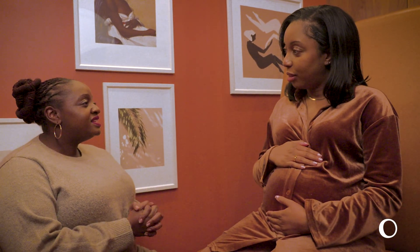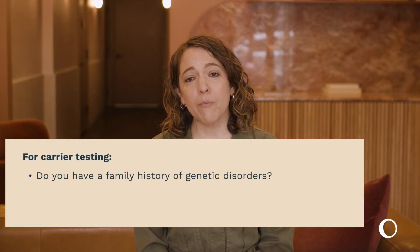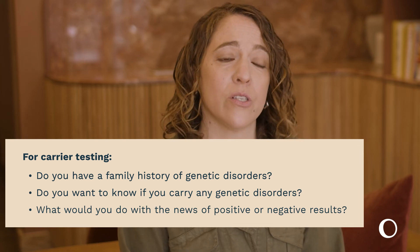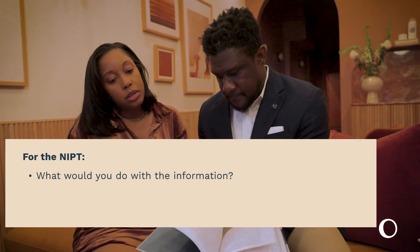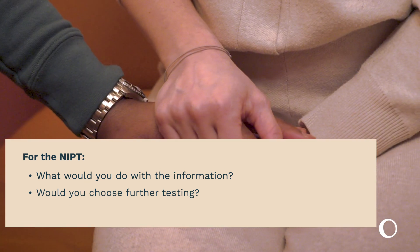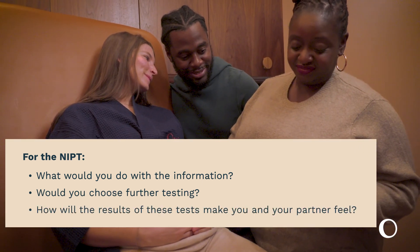All of these tests are optional and a personal decision. If you are unsure if they're right for you, you might want to ask yourself the following questions. For carrier testing: do you have a family history of genetic abnormalities? Do you want to know if you carry any genetic disorders? What would you do with the news of positive results? What would negative results mean for you? For the NIPT: what would you do if you found out your baby was likely to have a genetic abnormality? Would you choose further diagnostic testing, which might be more invasive, to confirm the results? Would you choose to terminate the pregnancy if the results were confirmed? Will this test relieve anxiety for you or your partner?